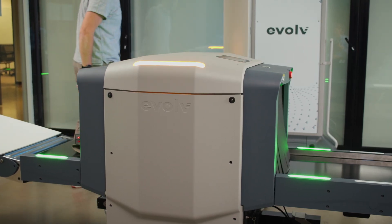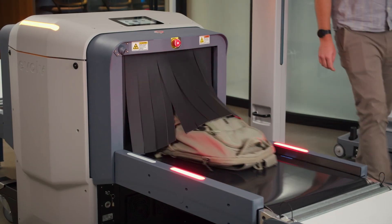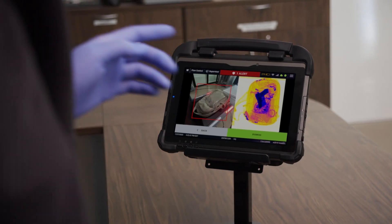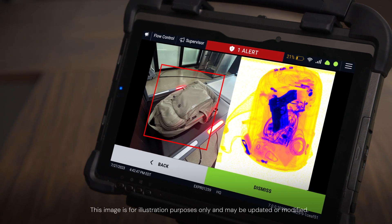If a threat is detected, the green lights on Expedite turn red and the conveyor belt automatically stops. A connected tablet shows the bag's image with a red box to highlight the bag containing the potential threat, and further X-ray image detail to aid resolution.